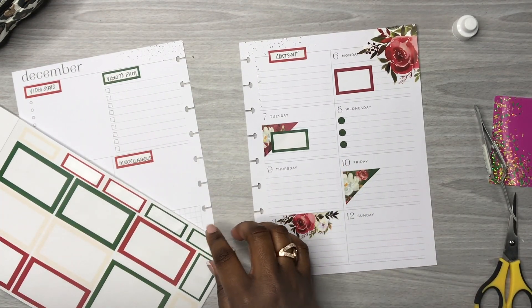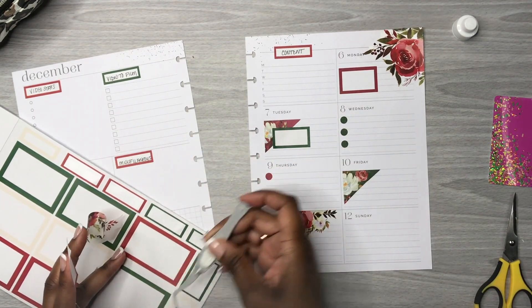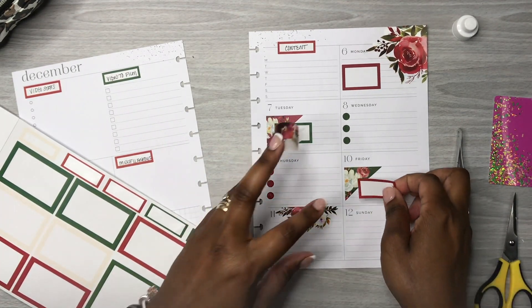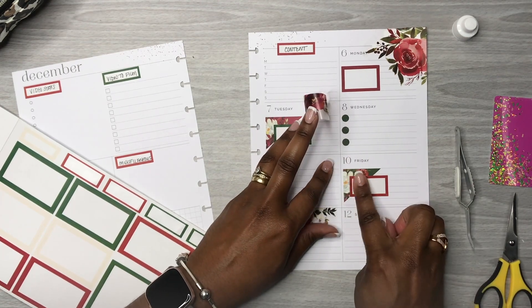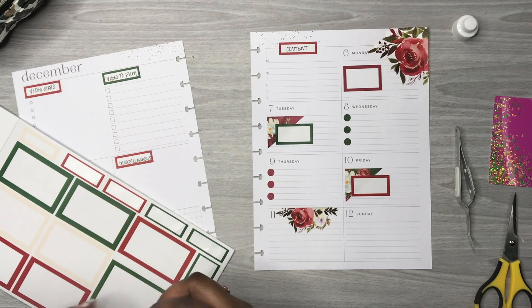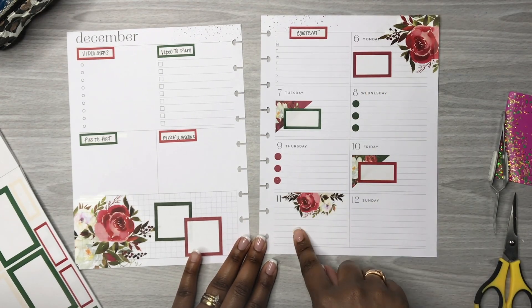Now we're going to put the bullet points over here on Thursday — one, two, three. I'm going to put this one here. If I wasn't pressed for time I would usually come in and cut around the sticker so that bump wouldn't be there, but it's okay right now because I'm pressed for time. Now I need a bigger one to go over here.